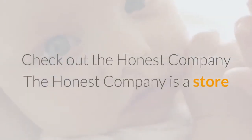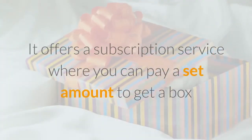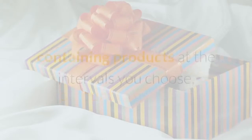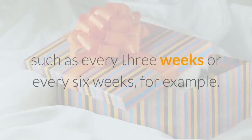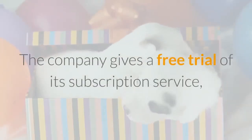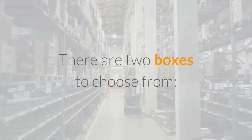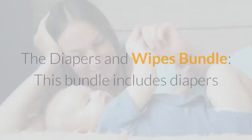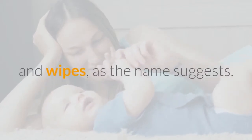Check out The Honest Company. The Honest Company is a store that sells a variety of products for moms and infants. It offers a subscription service where you pay a set amount to get a box of products at intervals you choose, such as every 3 weeks or every 6 weeks. The company gives a free trial of its subscription service, allowing you to try products for free. There are two boxes to choose from: the Diapers and Wipes Bundle, which includes diapers and wipes.